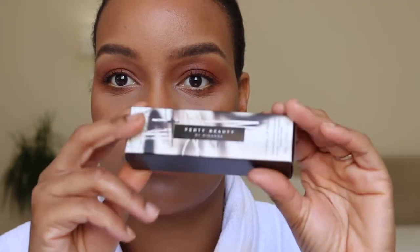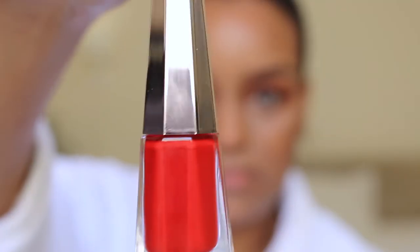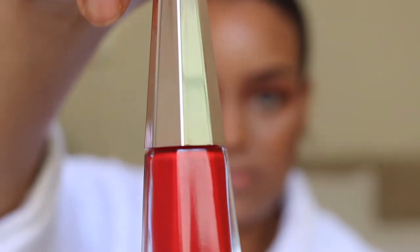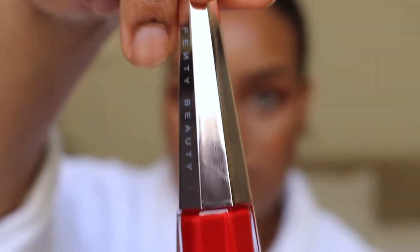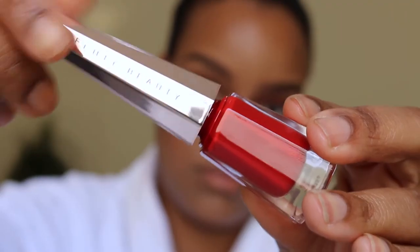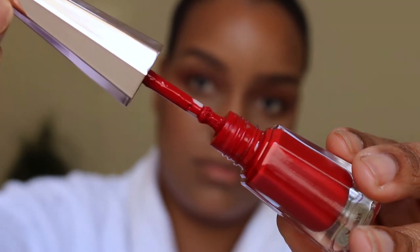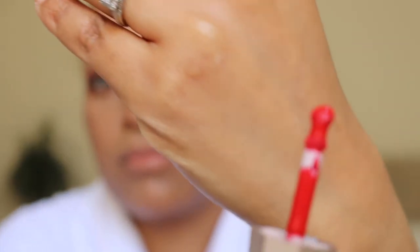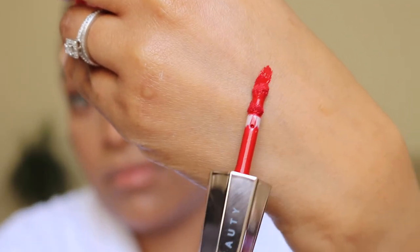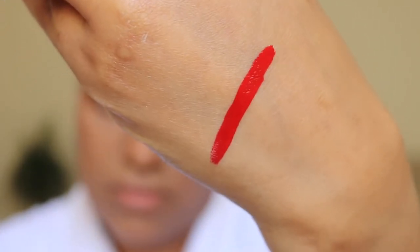I am using my very first liquid lipstick and it's red. Forgive me if I make any mistakes in this application, but look at how beautiful that bottle is. This is the Fenty Standard Lip Paint in the color Uncensored. This is the only one they have at the moment as I record. Look at that applicator — it's amazing, and it just hugs your lip. As I swatched it, do you see how creamy that is? It just glides on. It's so amazing — I'm scared.